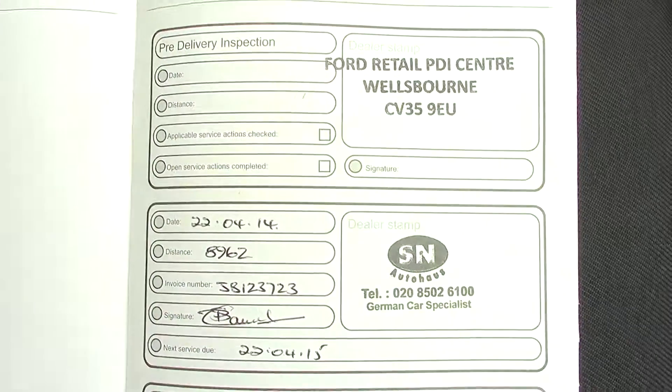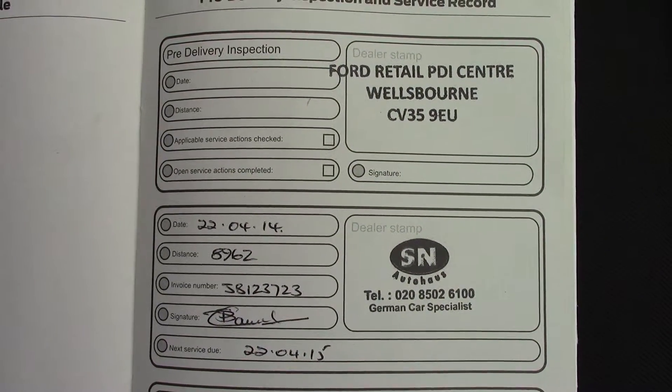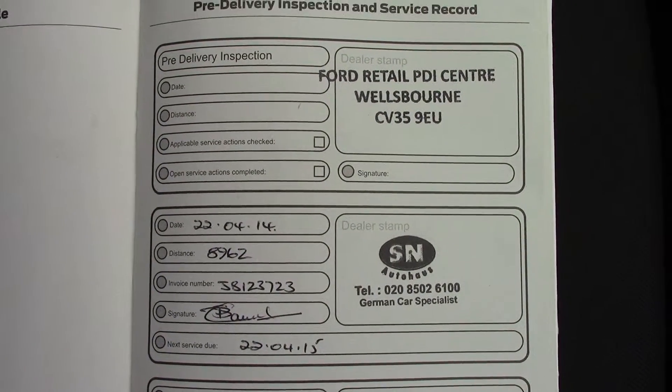Moving along here you can see this vehicle has had a service history, and we shall also be servicing this vehicle before it's sold to you, the customer.